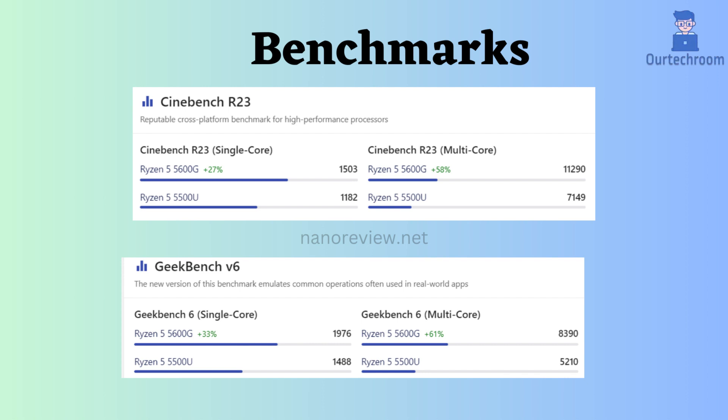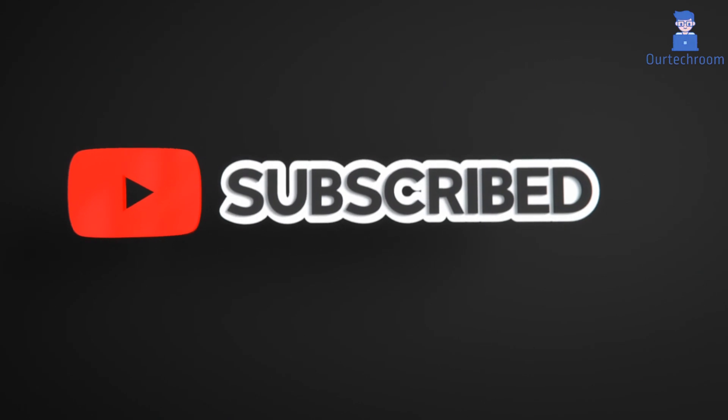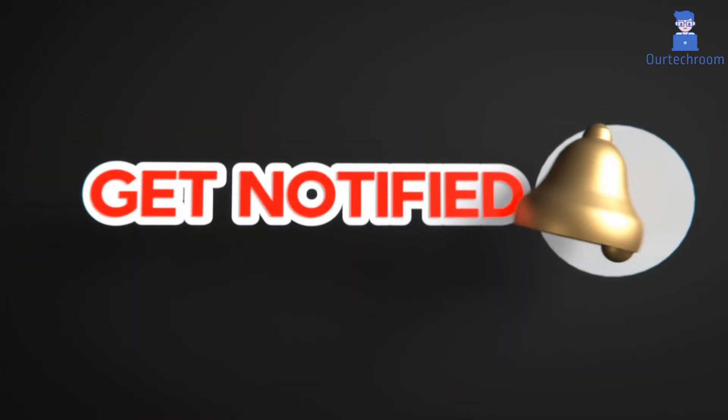That's it for today. If you like this video, please like, share, and subscribe to the channel for similar videos. Also click the bell icon so that you will not miss any updates.